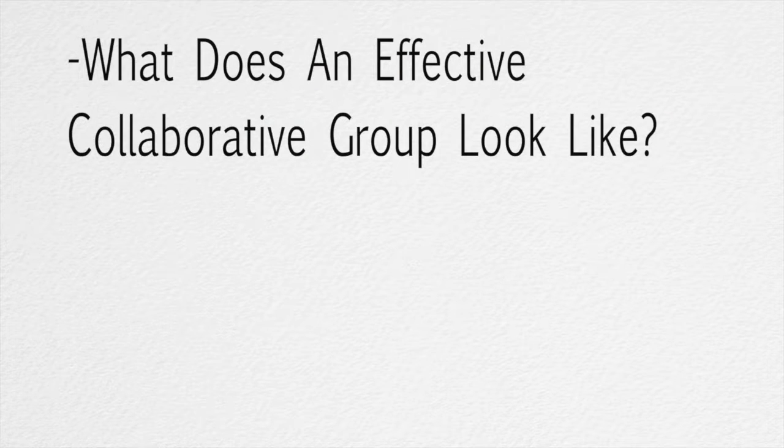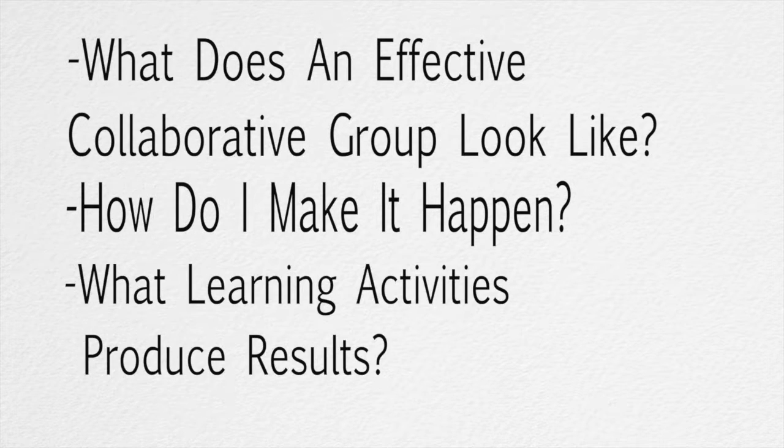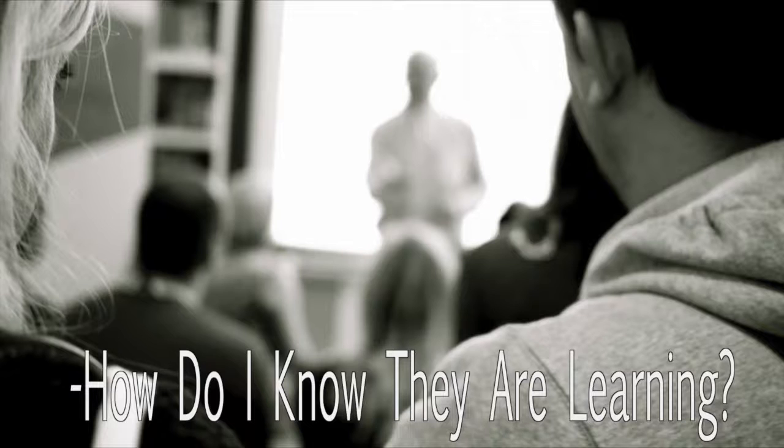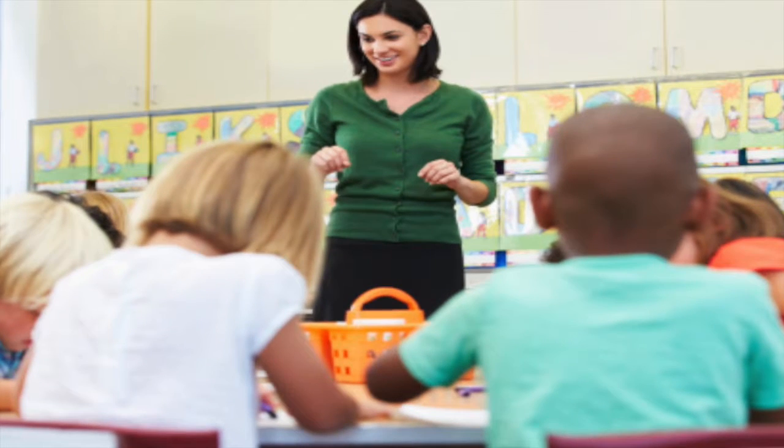I bet you're wondering: what does an effective collaborative group really look like? How do I make it happen? What learning activities produce the best results? How do I know they're learning? And how do I make learning meaningful for all students?